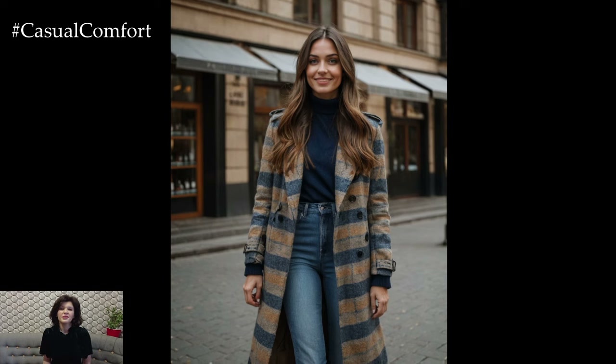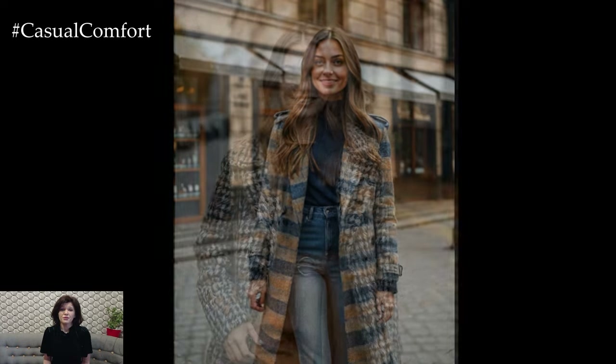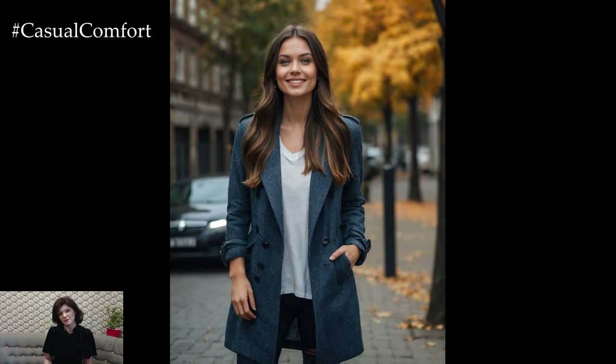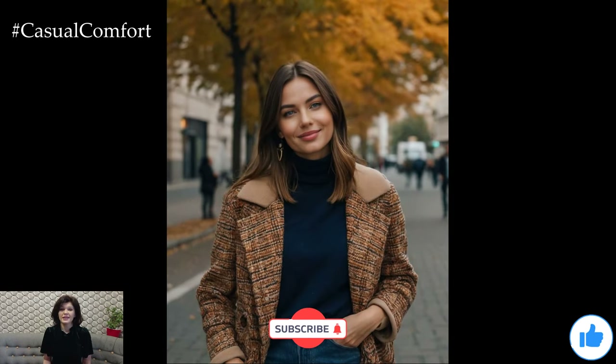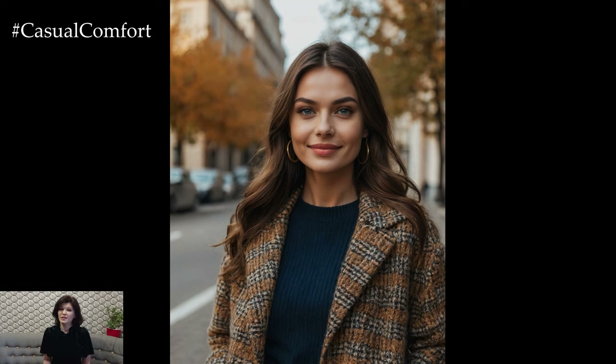And there you have it — seven stylish ideas for autumn outfits that are perfect for those crisp evening walks and everyday outings. From classic trench coats to edgy leather jackets, these outfits combine warmth and style in the best possible way. Autumn is a season of layering and experimenting with textures, so don't be afraid to try new combinations and find what works best for you. We hope you found these ideas inspiring and helpful for your autumn wardrobe.